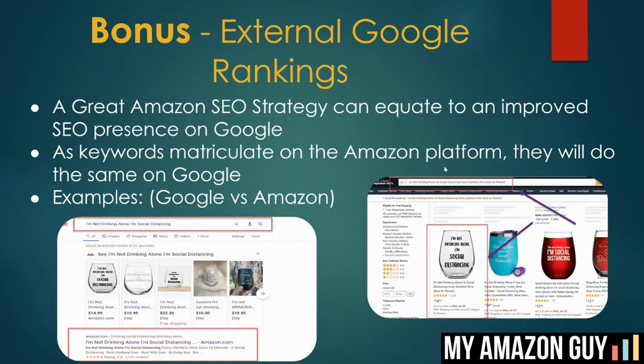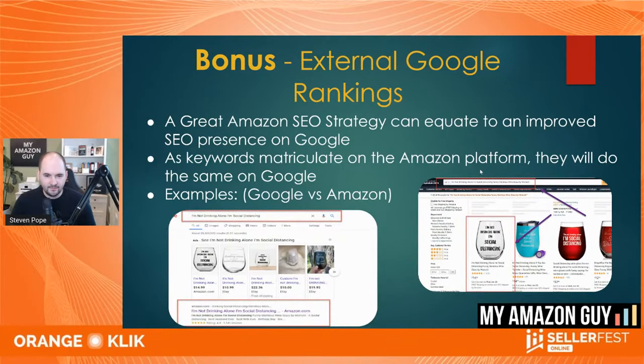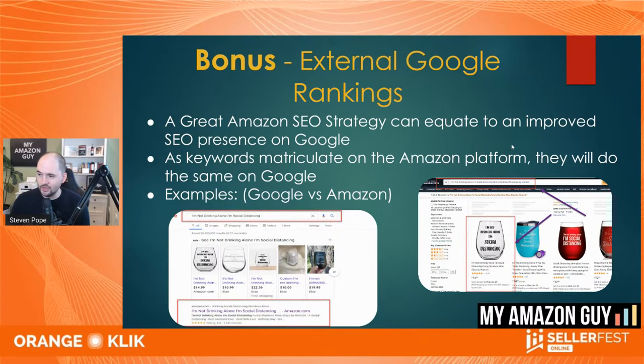A great Amazon SEO strategy can equate to an improved SEO presence on Google as well. When you typed in 'I'm not drinking alone, I'm social distancing,' I came up with the shopping ad on the top left, and in the very bottom left I was organically indexed on Google number one for that phrase. And when they click on the search results in Amazon, it was organically slot number one as well. There's a lot of cool things you can do when you do these things.